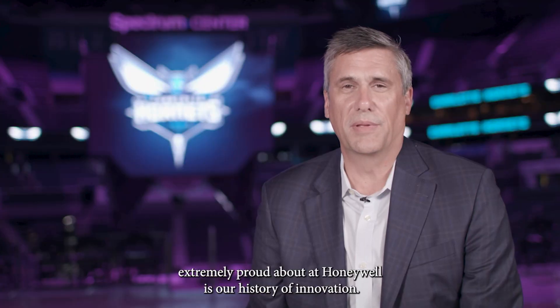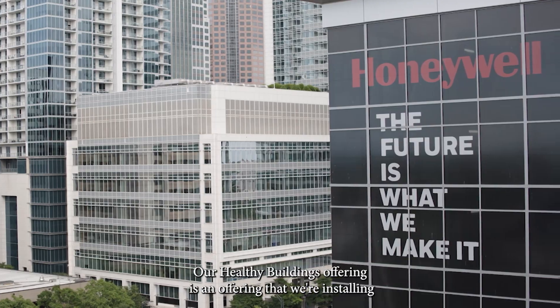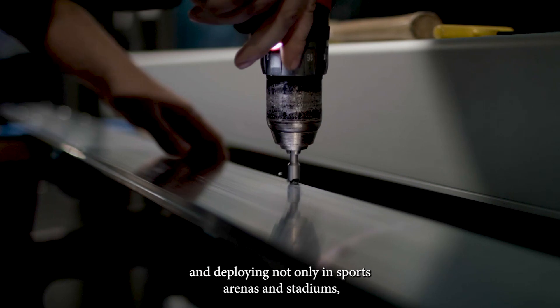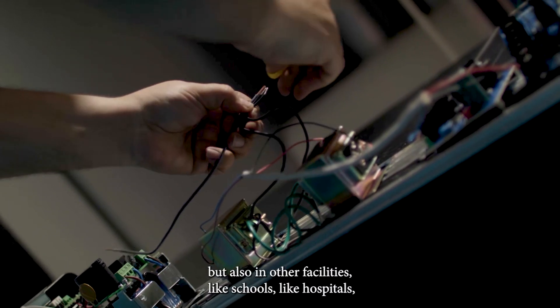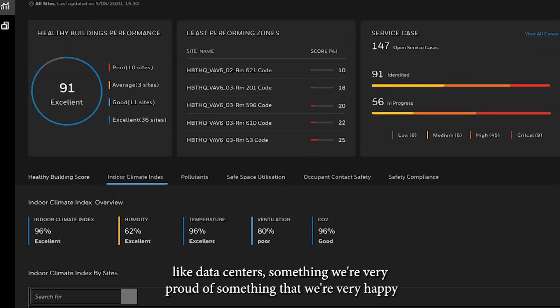One of the things we're extremely proud about at Honeywell is our history of innovation. Our healthy buildings offering is something we're installing and deploying not only in sports arenas and stadiums, but also in other facilities like schools, hospitals, and data centers.